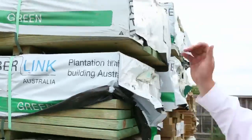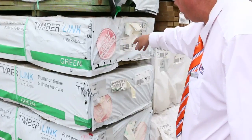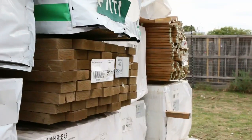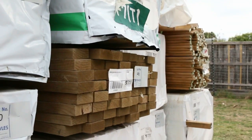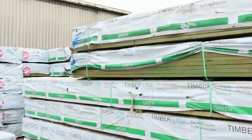We've got some 190 x 35 F7 treated pine, some 140 x 45 MGP10 treated pine, 6 metres long — there's a few packs of that size. Got some 140 x 45 F7 in the 4.2s as well and some 190 x 35. Great stock there, and we'll just make our way over here.